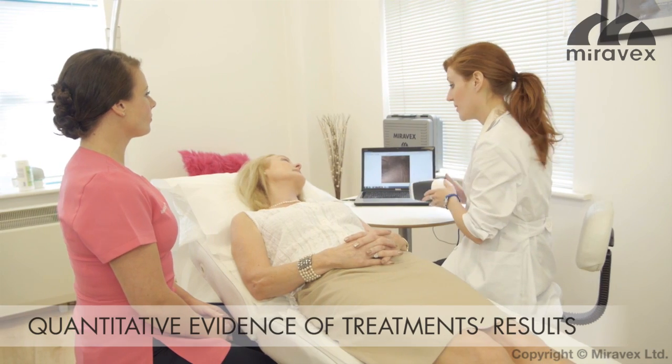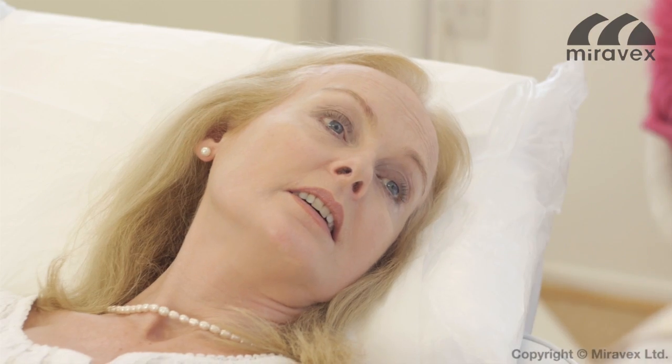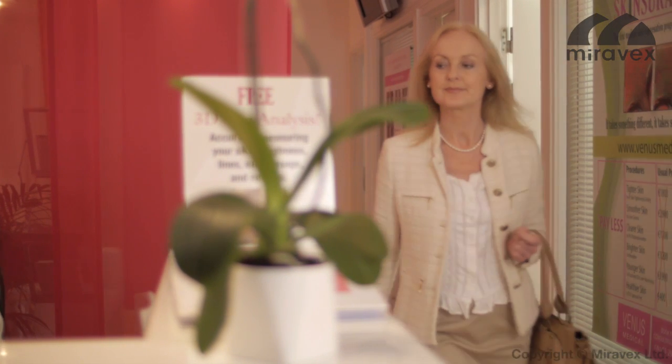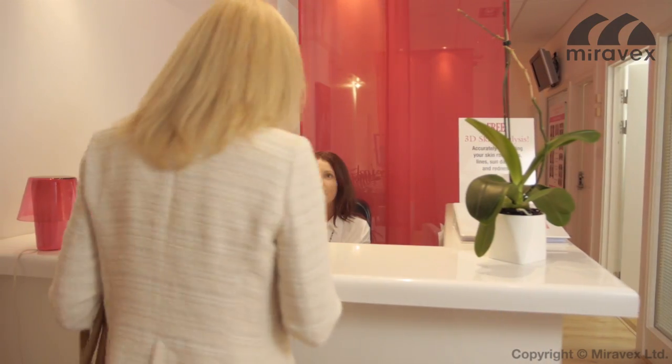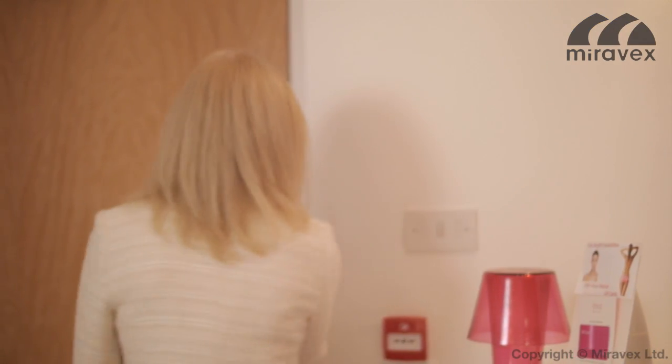Antara 3D provides quantitative evidence of treatment results and reassures clients on the benefits of their treatments. It keeps your communication clear — results are visible, analyzed, and printed for review with the client. This evidence-based approach will make your clinic stand out from competition. It will increase the clinic's profile and enable patients to visually follow their journey to healthier, better-looking skin.